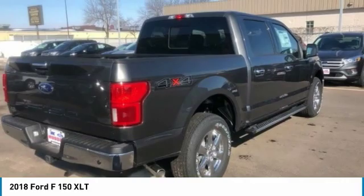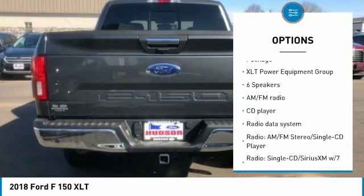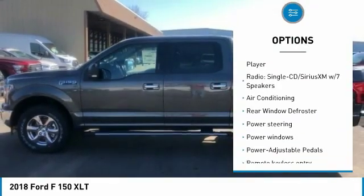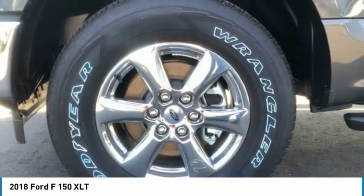Here are some of this vehicle's great options: remote engine start, traction control, air conditioning, dual airbags, leather-wrapped steering wheel, power steering, four-wheel disc brakes, center armrest, security system, and compass.